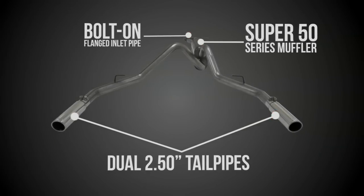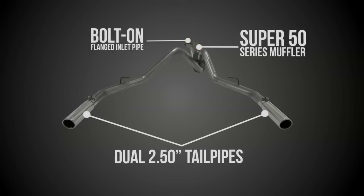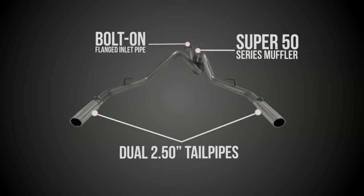This stainless steel cat-back system features a bolt-on flanged inlet pipe, super 50 series muffler, and two and a half inch dual tailpipes that exit straight out the rear.